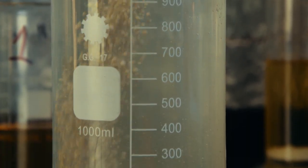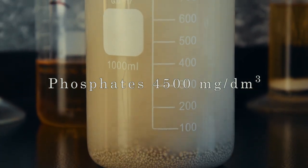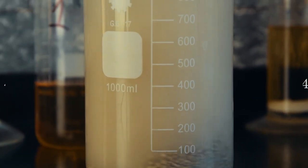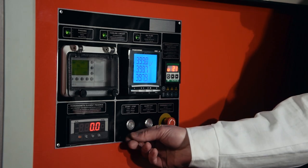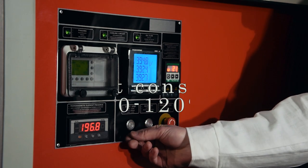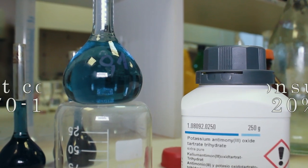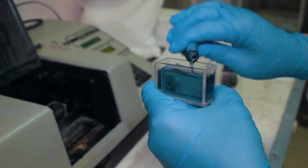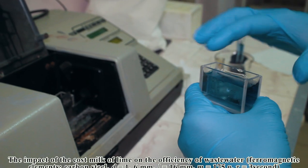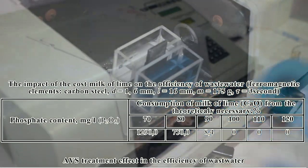The substance used for the research was industrial wastewater with 4500 mg per liter phosphate concentration and pH of 4.0, processed with 10% lime milk for 1 to 3 seconds in the mill, with reagent consumption of 70 to 120% of stoichiometric, and pH of the wastewater during processing in the range of 4.0 to 12.0. The content of phosphate in wastewater was determined by phosphate photocolorimetric method. Test results are presented in the tables below.